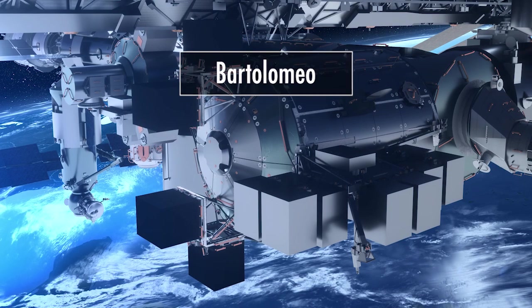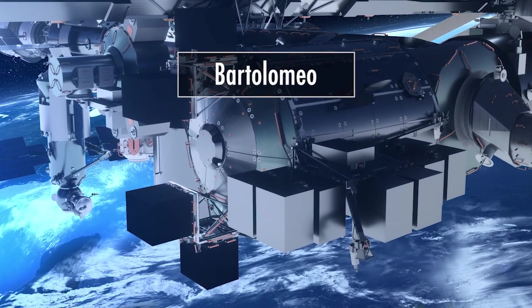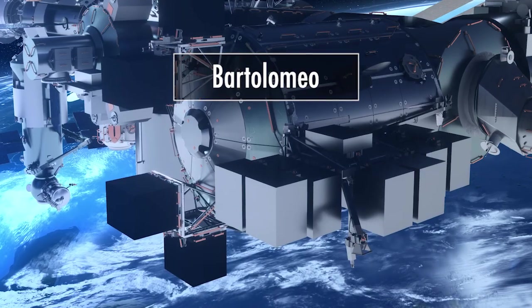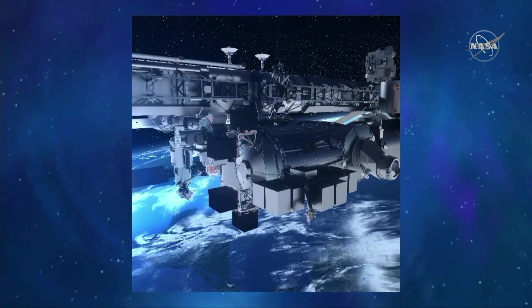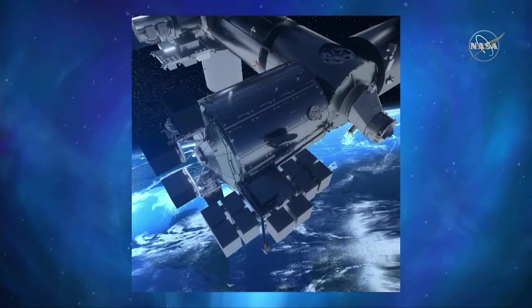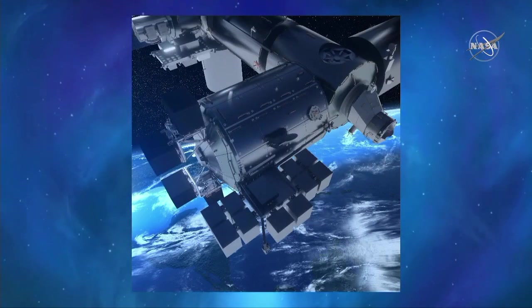With Bartolomeo, we can offer 12 payload slots available for any organization — be it a research organization, university, or commercial entity. It's something that will enhance the capabilities to perform external research on the space station, giving greater quantities of payload slots. Our NASA colleagues from the robotics team have told us this is the most complex experiment platform they've ever seen.